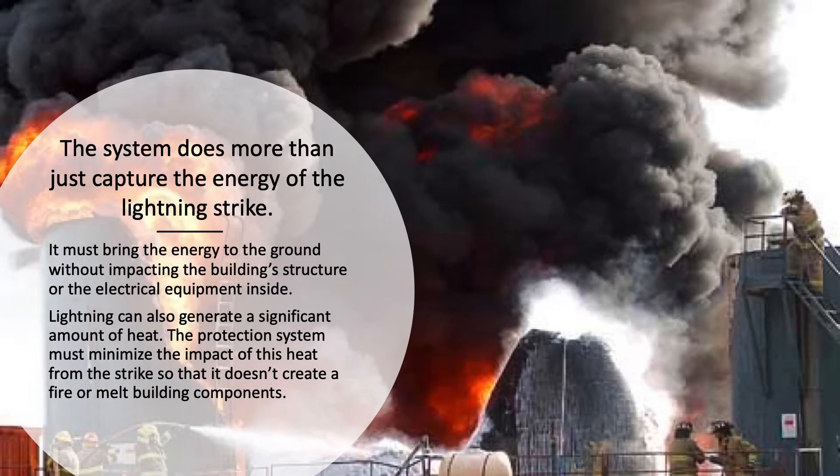The system does more than just capture the energy of the lightning strike. It must bring the energy to the ground without impacting the building structure or the electrical equipment inside. Lightning can also generate a significant amount of heat, and the protection system must minimize the impact of this heat from the strike so that it doesn't create a fire or melt building components.